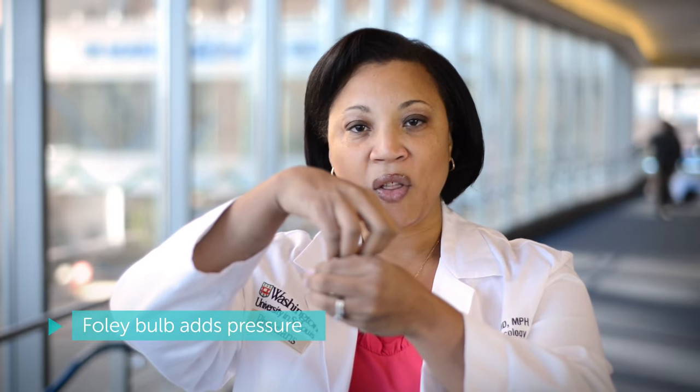There are a few other tricks of the trade we might use along the way. One is called a Foley Bulb — it's a little balloon that goes inside the cervix. We blow it up, and with every contraction you have a little ball providing mechanical pressure. So with every contraction you're getting more bang for your buck; it's just gently helping to stretch the cervix out.